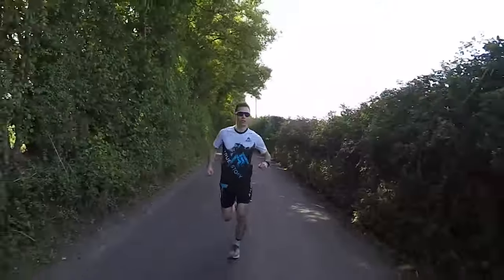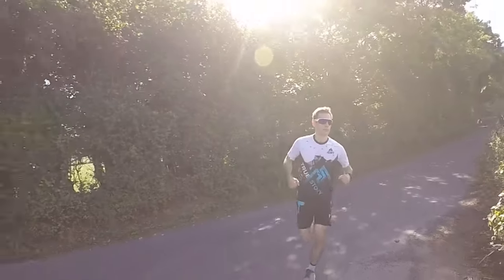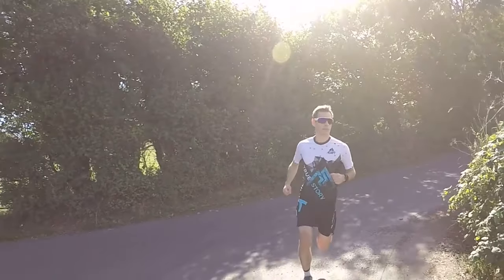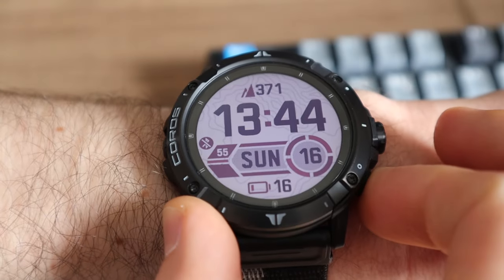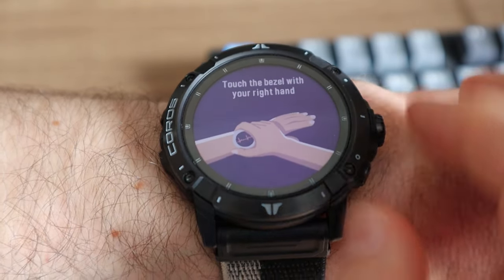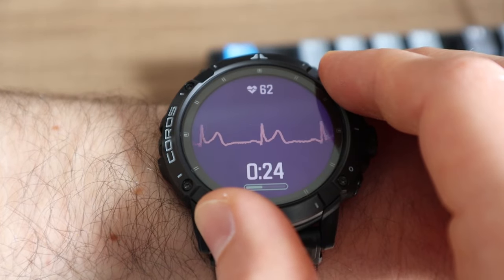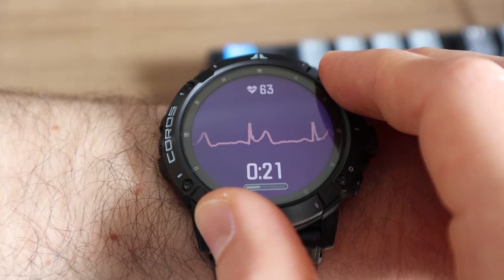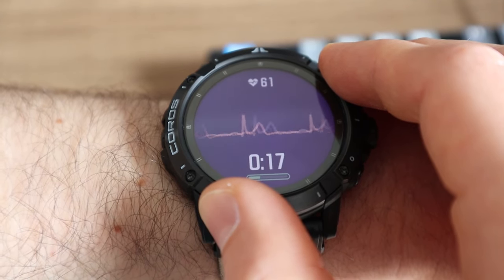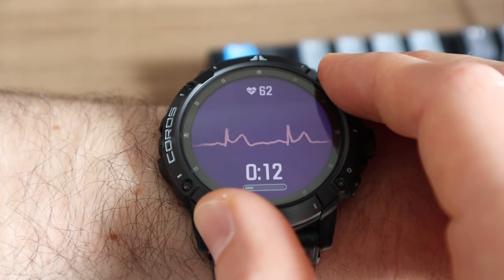To complement the new optical heart rate sensor, Coros has also built a wrist-based electrocardiogram monitor into the Vertex 2. This provides more accurate heart rate data, and can be used to obtain heart rate variability. To take an accurate measurement, simply sit in a relaxed position with your other hand contacting the bezel for 60 seconds. The watch will then display your heart rate along with the ECG trace. Unlike the Apple Watch, Coros has decided not to pursue medical certification for the Vertex 2, so you can't directly export your ECG data and you don't get any medical recommendations.